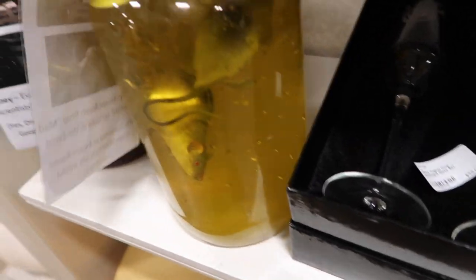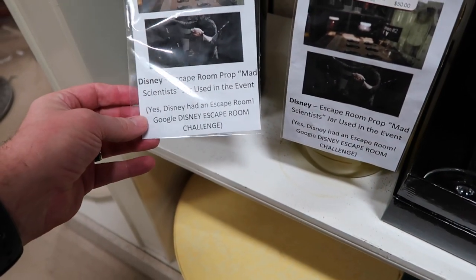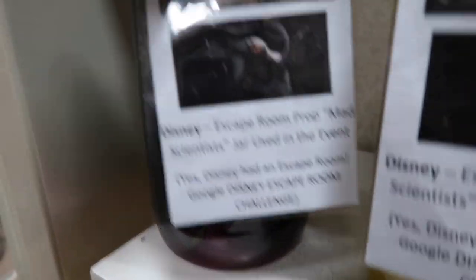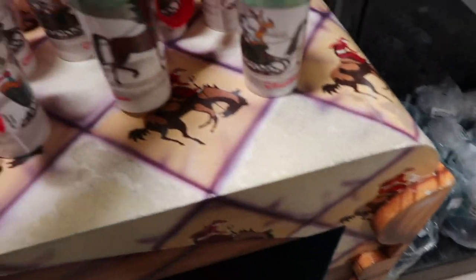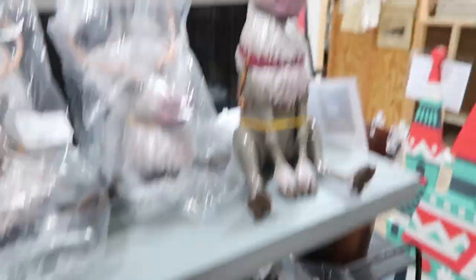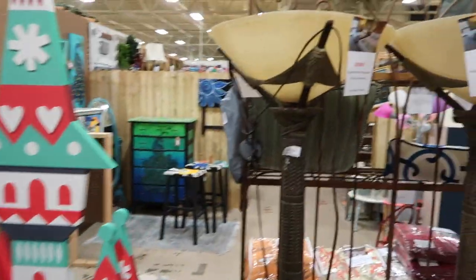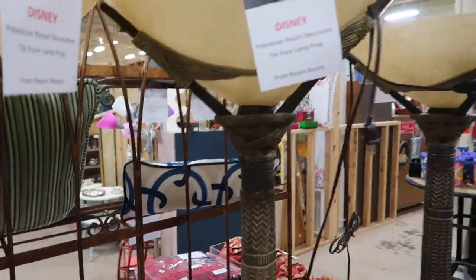Escape room prop — mad scientist jar used in the event. We've got a couple of mice in here. $50, if you're into that kind of thing. He looks like a snake of some kind. You might want to run down here and grab that real quick. We've got some happy holiday mugs, more Tangled mugs, and from Frozen 1 and 2. We've got some great lights here — stand-up lights from the Polynesian. They're $225 a piece, there's three of them.